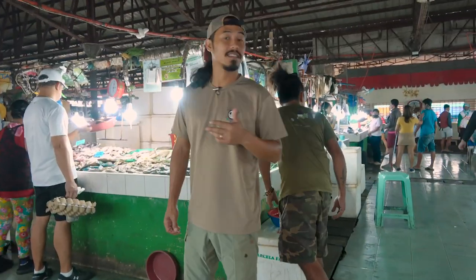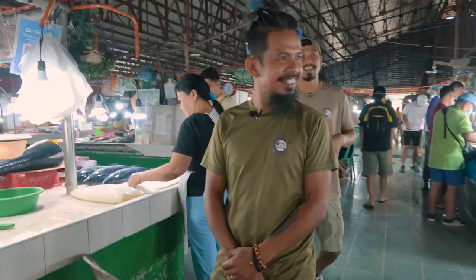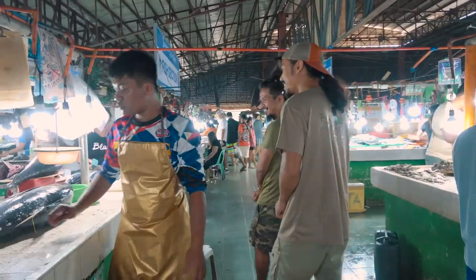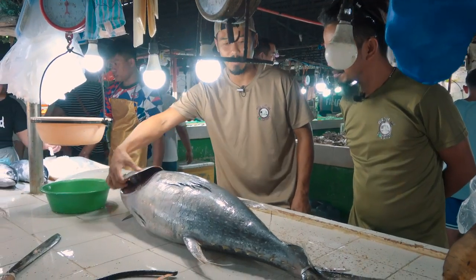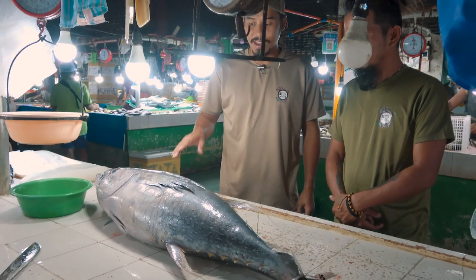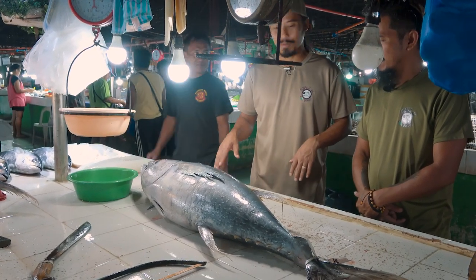We're in the seafood area. Looks like a giant yellowfin tuna, and they said they have something in the back, so we're gonna go look at it. It's a little old — the gills are still white. It's a big fish, though. We're gonna look around and come back, because the goal is to get the biggest fish, and we'll come back to see if we can find something bigger.